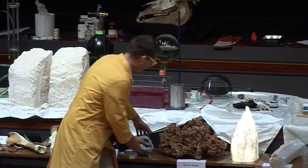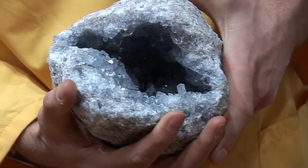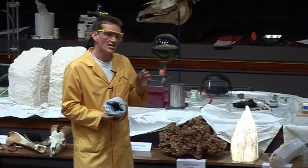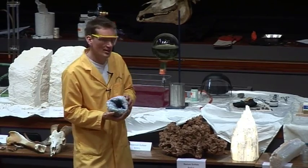There are other sulfate minerals. This beautiful mineral here is called celestite, and it is strontium sulfate. Strontium is the chemical that gives fireworks their beautiful red color when they go off, and it's the strontium that's in this mineral here.